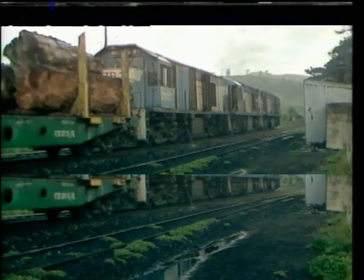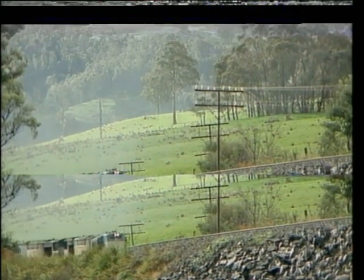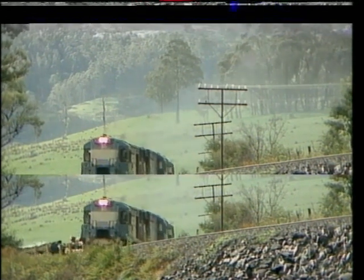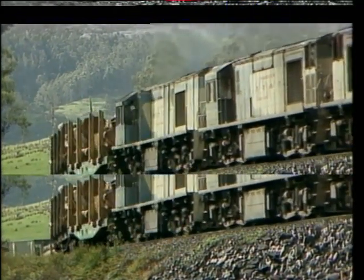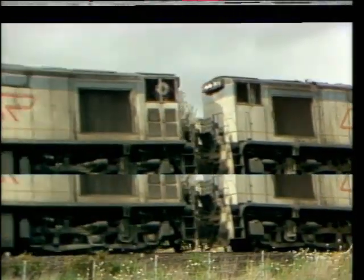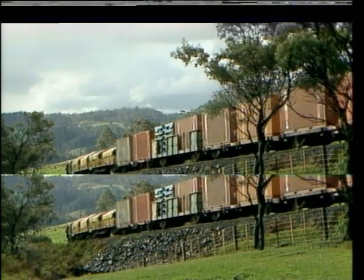The Hobart to Launceston mainline is undulating throughout and is steeply graded between Bridgewater Junction and Rindaston, where the steepest grade is one in forty. A twelve kilometre section of this steep grade combined with sharp curves has seen many a good train stall, and to cater for the heavy loads of today's trains they are usually hauled by several locomotives in multiple. The Rindaston tunnel is in this section, with an uphill grade of one in forty from the Hobart end over its entire length.